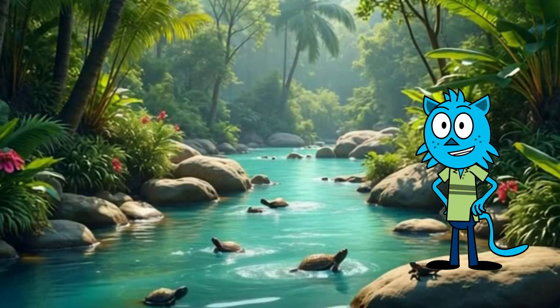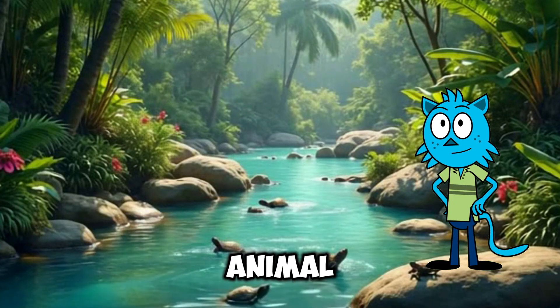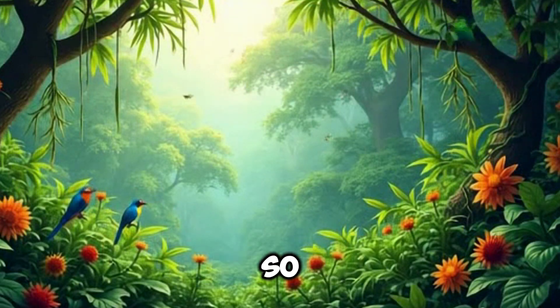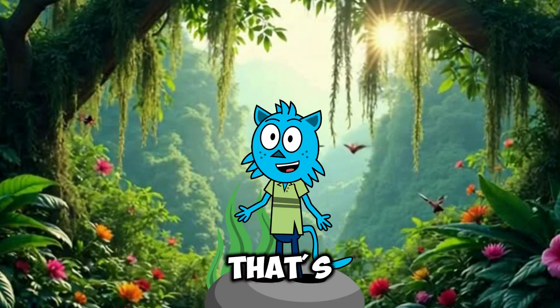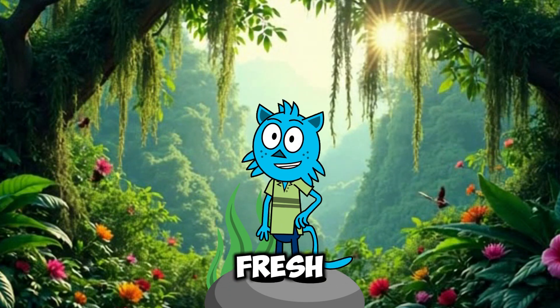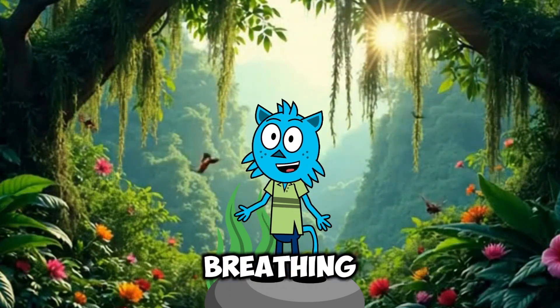Did you know that rainforests are home to more than half of the world's plant and animal species? And they're really important to the planet because they produce so much of the oxygen we breathe. That's why people call rainforests the lungs of the earth. They take in carbon dioxide and give out fresh oxygen, just like the air we're breathing right now.